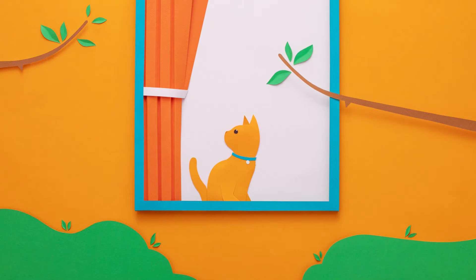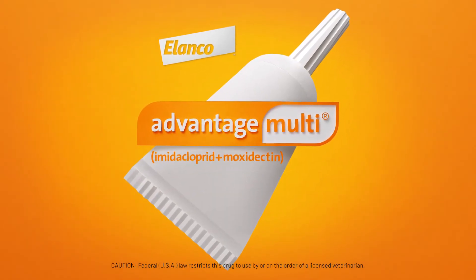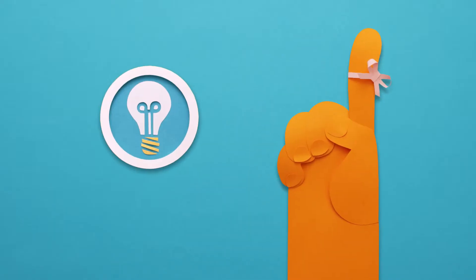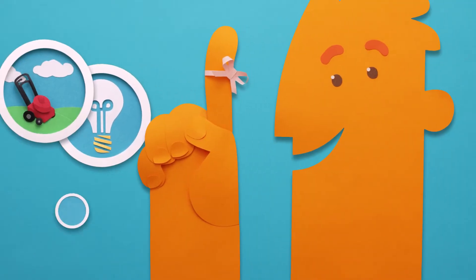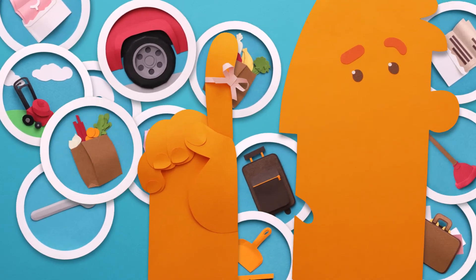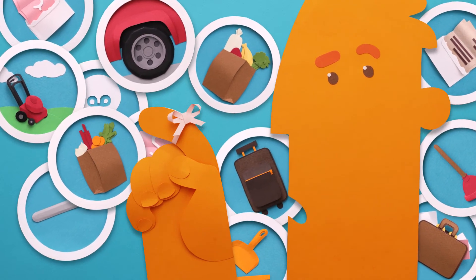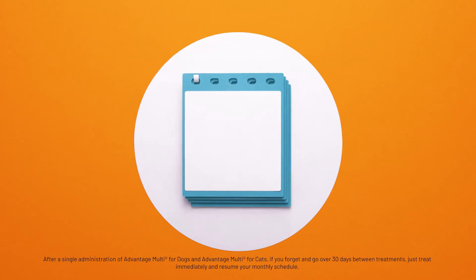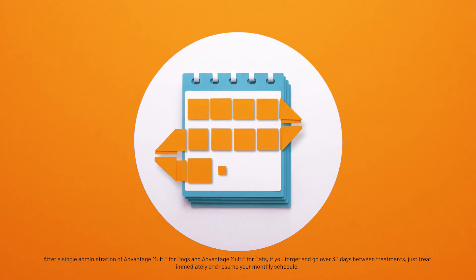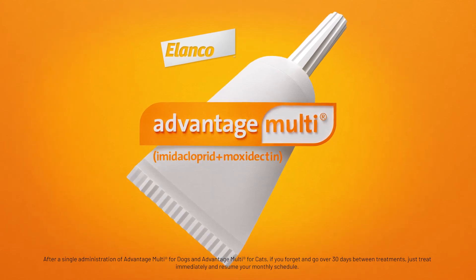Because there is no approved treatment for heartworm infection — like, at all. So protecting your pet with heartworm prevention like Advantage Multi is a no-brainer. But when it comes to remembering that monthly dose, sometimes life just happens. And when it does, properly administering monthly doses of medication might get lost in the shuffle. That's the beauty of Advantage Multi — it's the heartworm prevention that forgives when you forget. So even if you're a few days late administering that monthly dose, just treat immediately and resume your regular monthly schedule, knowing that Advantage Multi is still working to keep your pet protected.